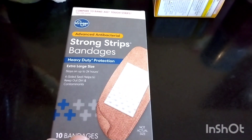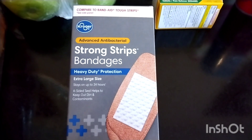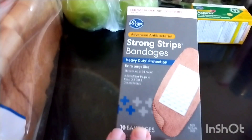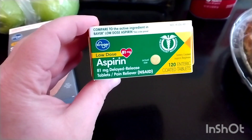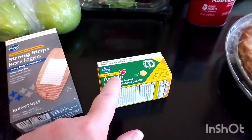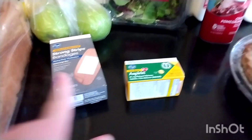I just needed some larger bandages, so I got the Kroger brand Advanced Antibacterial Strong Strips Bandages — heavy duty protection, extra large size. And my husband takes the slow dose aspirin and he was running low, so I got him some of that. I had $0.30 off the bandages and $0.30 off the aspirin with digital coupons.